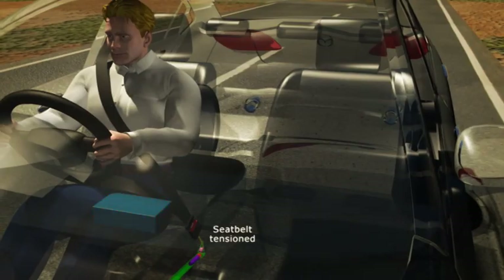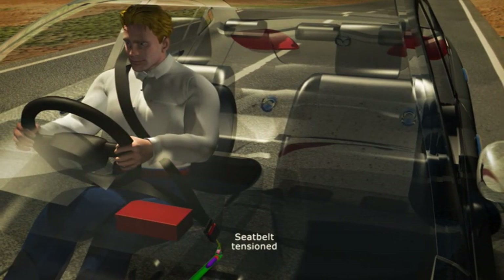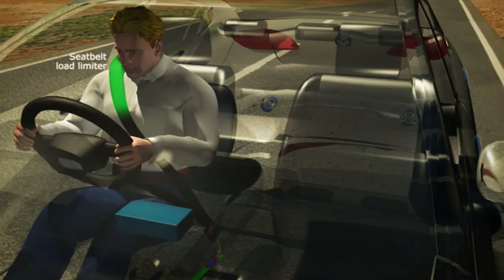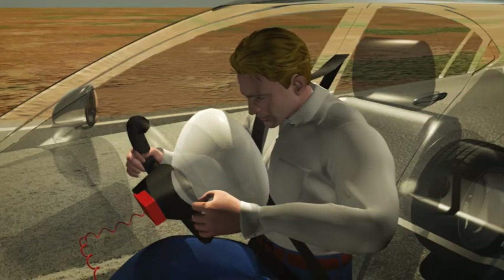First, the seatbelt pretensioner tightens the seatbelt across the occupant's lap and chest, to restrain the occupant from excessive forward movement and ideally position them for airbag deployment. As the occupant's inertia drives them forward, a load limiter relaxes the seatbelt's tension in a controlled manner, to reduce the amount of pressure on the occupant's chest. If the impact force is sufficient, airbags will also deploy at about the same time.